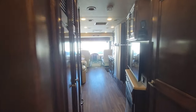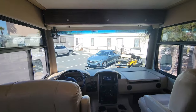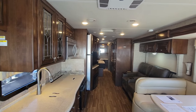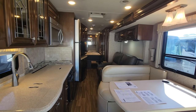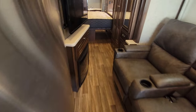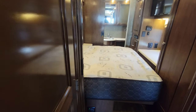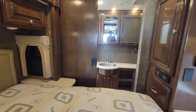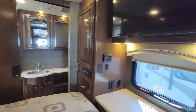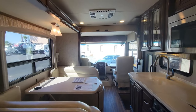That's pretty much our walkthrough. Now let's shut the slides and show you what it looks like in travel mode. Slide controls are directly to the left. With slides in, it's still easily accessible all the way to that half bath. If you need to get to the rear bath, you can army-crawl across and get back there.